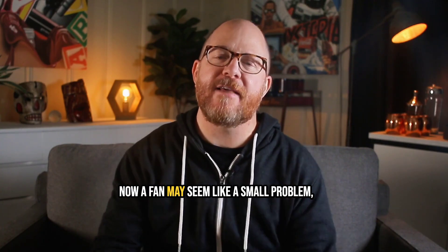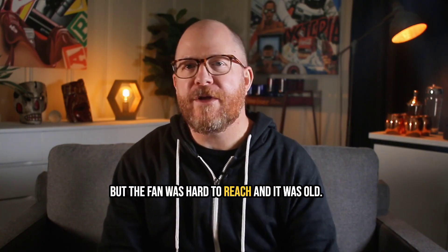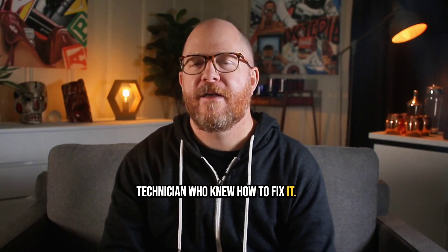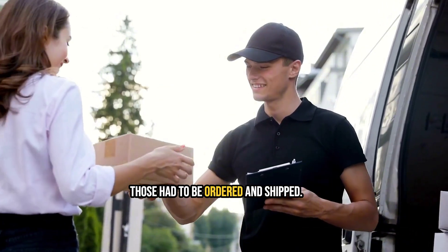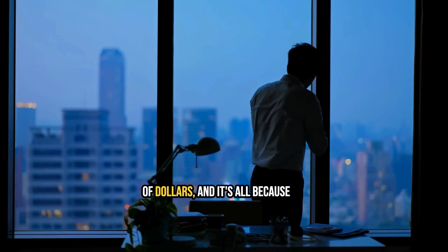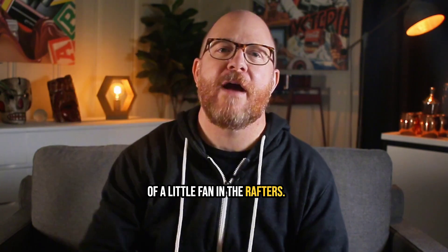Now, a fan may seem like a small problem, but the fan was hard to reach and it was old. So the facility had to find a technician who knew how to fix it. Plus, the parts they needed had to be ordered and shipped. In the end, the plant was shut down for multiple days, costing millions of dollars — all because of a little fan in the rafters.